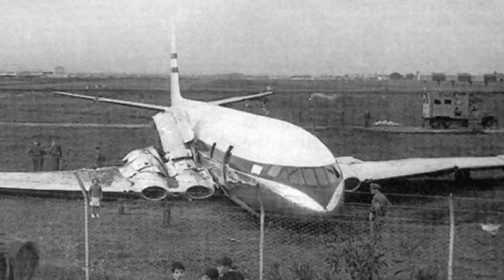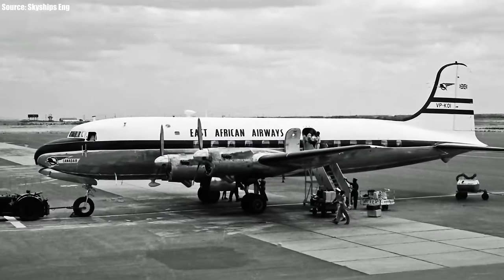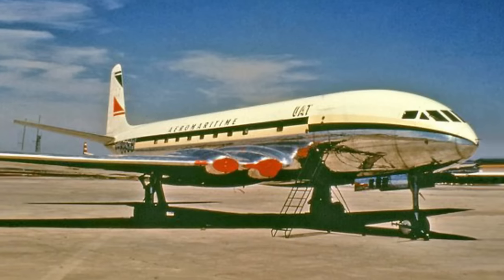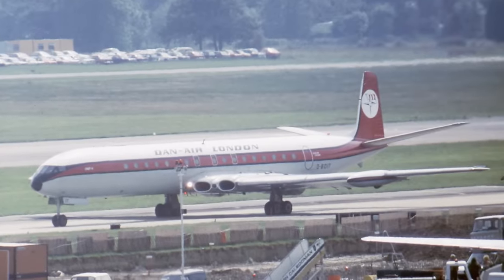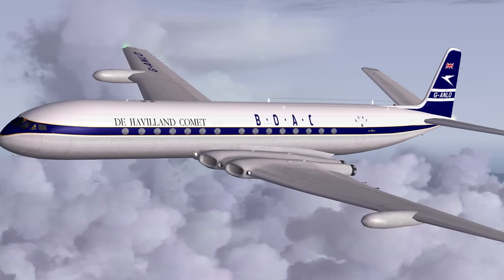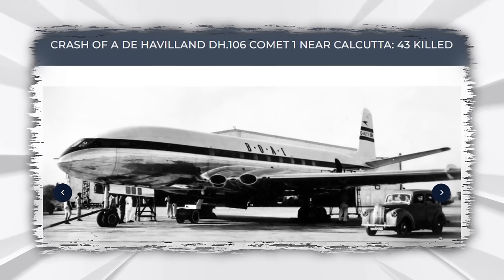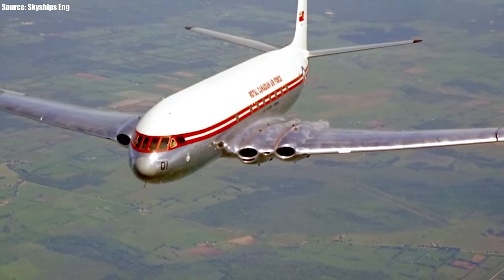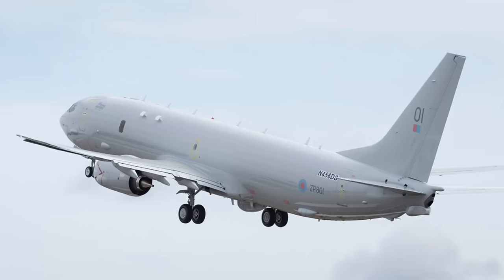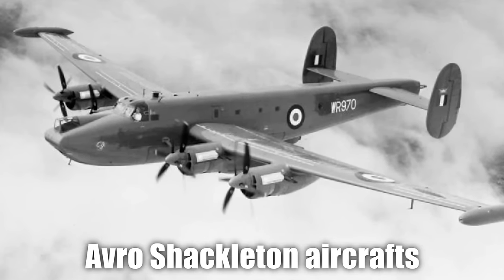Even after the modifications, the aircraft still proved problematic, and pilot errors led to five further crashes from the Comet 4, which was supposed to put all its troubles behind it. After the third iteration, the Comet 4C was developed and still faced multiple issues. Its successor, the Comet 5, had its development plans shelved, and de Havilland discontinued the Comet project. Many felt this was the end of the road — and it was supposed to be. However, to everyone's surprise, the aircraft was afforded a fresh chance when the British Royal Air Force requested a maritime patrol aircraft to replace their aging Avro Shackleton fleet in June 1964.